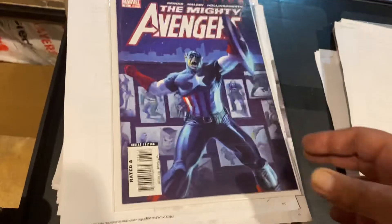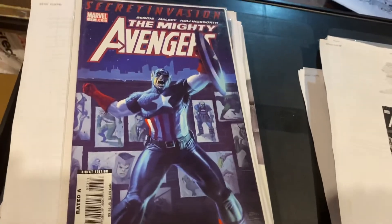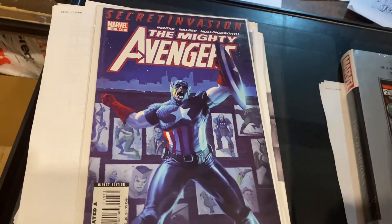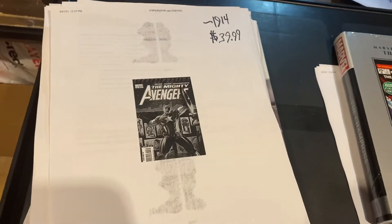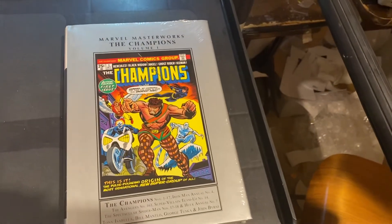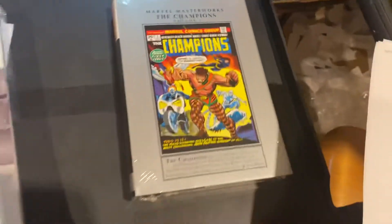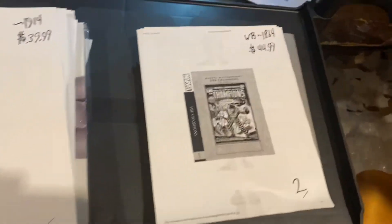Secret Invasion — oh wow, this went for a lot. I got more of these two somewhere. Mighty Avengers number 13, $39.99. And last but not least, Champions number one — Marvel Masterworks — $44.99. Thank you Marvel for clearancing to retailers instead of dumping them at Ollie's. I got more of those to sell.